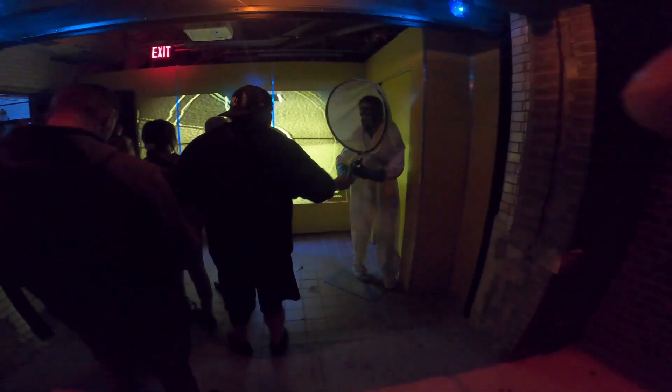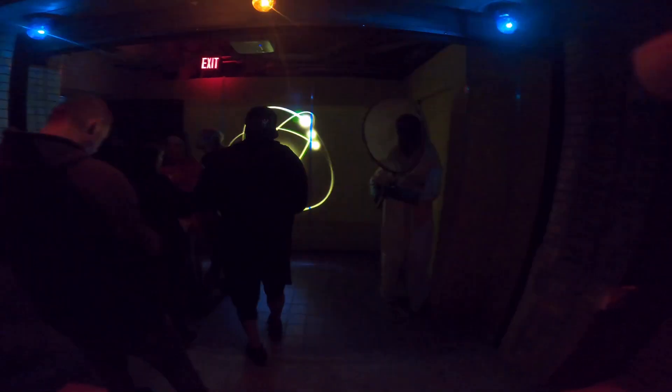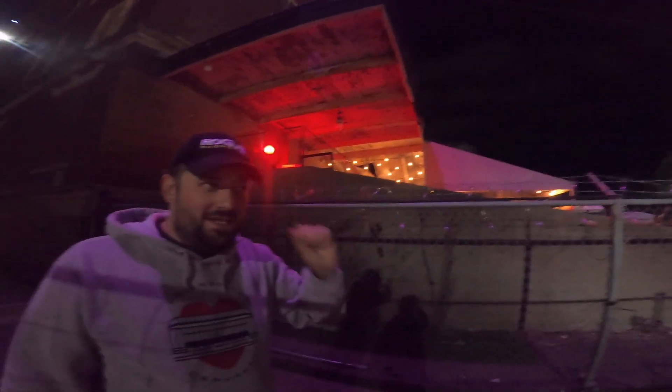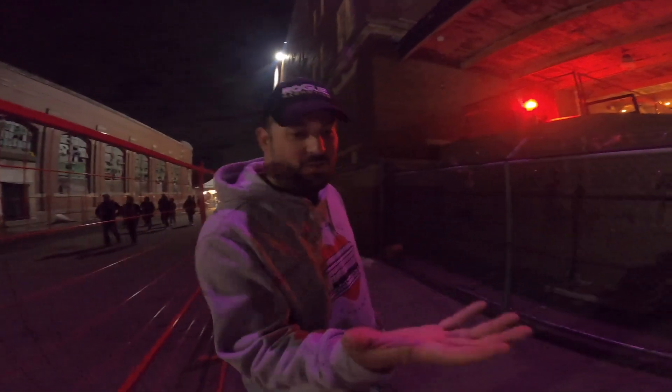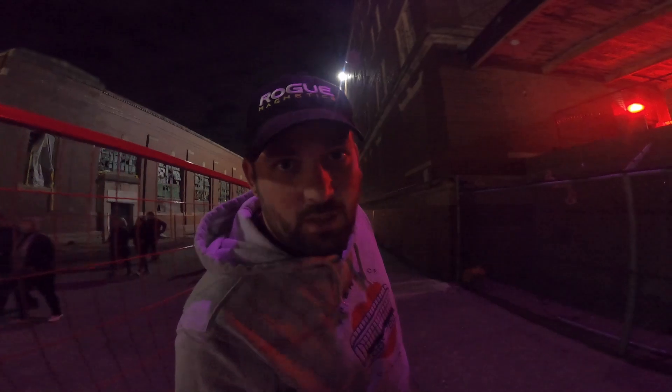We just got done with round one going into part two. Alright, we just got done in the crazy scary Eloise Asylum. I usually don't get scared of haunted houses but I was jumping every five feet, squeezing Nancy's hand, my hands were getting so sweaty. But we got our t-shirts and we'll tell you guys more about it when we get back to the hotel.